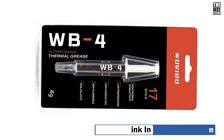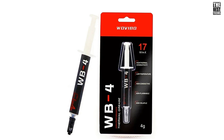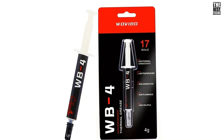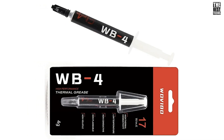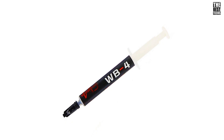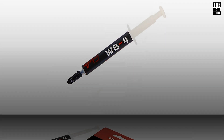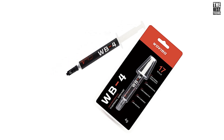With the Wovable WB4, your CPU stays cooler, which means more stable performance and a longer lifespan for your components. The Wovable WB4 is non-corrosive and electrically non-conductive, making it completely safe for your PC's delicate parts. And unlike some pastes that degrade over time, this one is built to last, maintaining its consistency and thermal performance long-term.